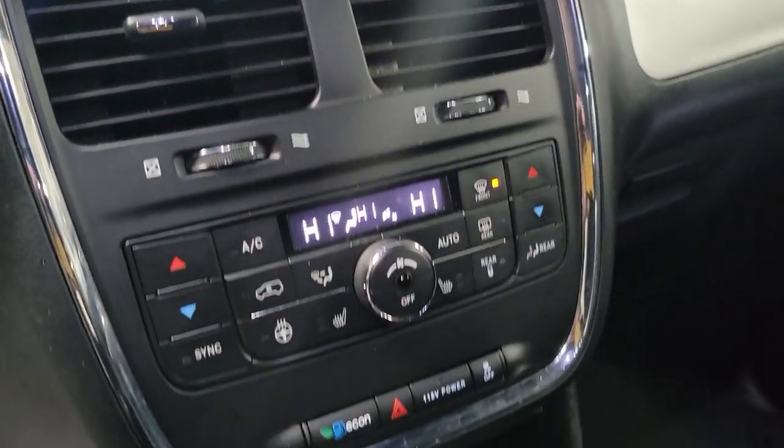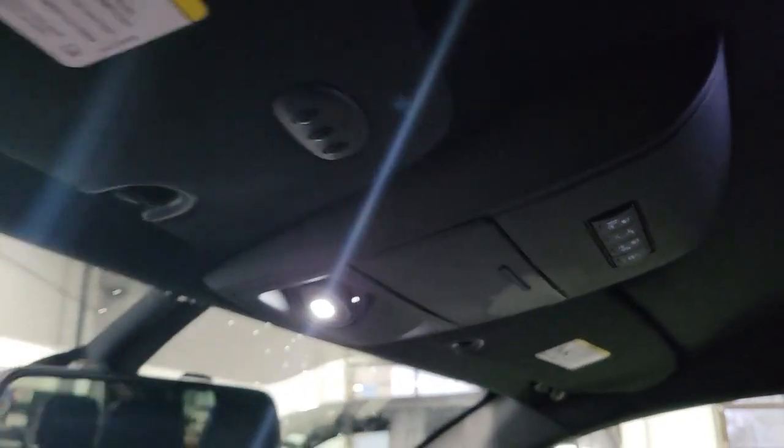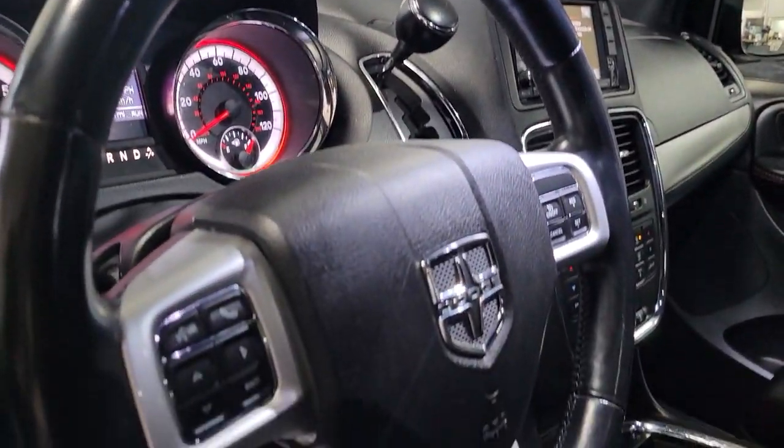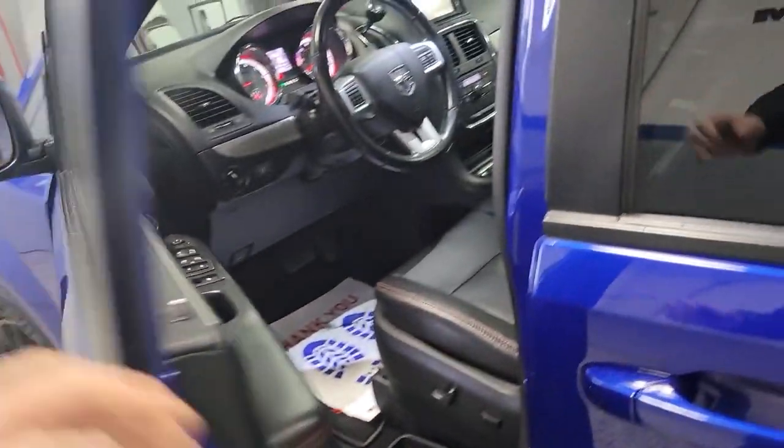The following are some of this vehicle's highlighted options: navigation system, keyless entry, power passenger seat, fog lamps, satellite radio, power lift gate, backup camera, electronic stability control, aluminum wheels, and heated front seat.